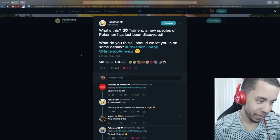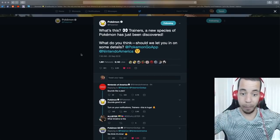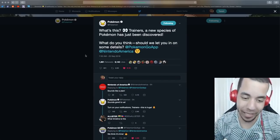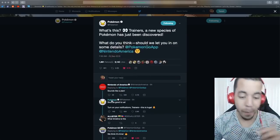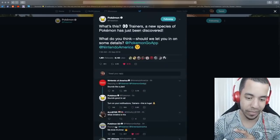And then this morning, Pokemon Company — what's this? 'Trainers, a new species of Pokemon has just been discovered. What do you think? Should we let you in on some details?' Nintendo, Pokemon, and the Pokemon Go app — and probably several others.